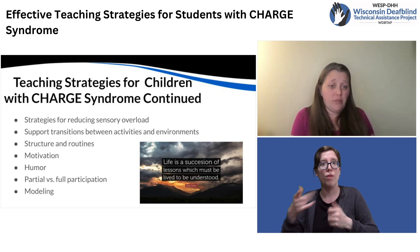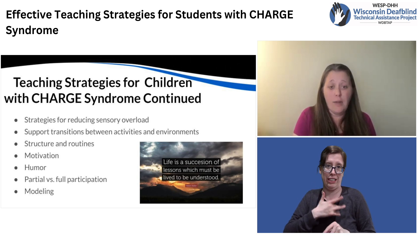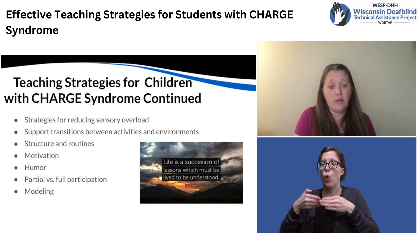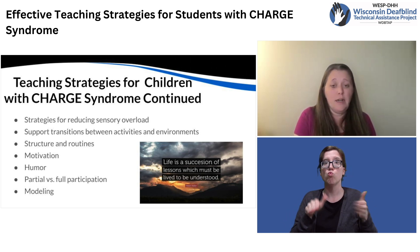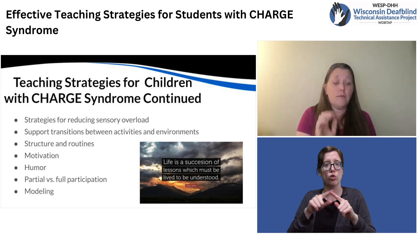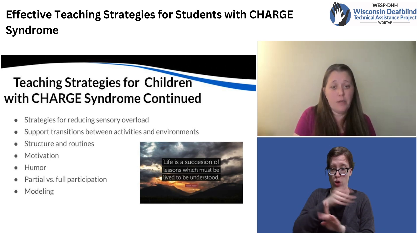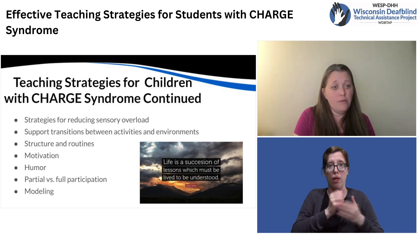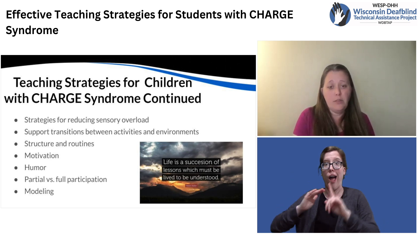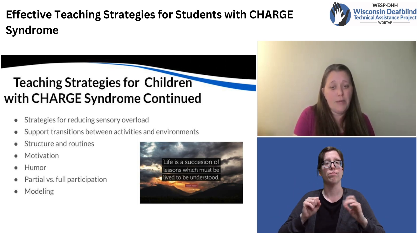Providing strategies to cope with sensory input is important. Maybe one strategy is going to take a walk, sitting in a quiet corner, turning off the lights, or playing some music to reset their sensory system. Recognizing the behaviors that occur prior to an outburst can also help teachers and team members catch it before it happens, hopefully calming the situation more quickly and deescalating the student so that they're able to get back to a ready-to-learn state and not be dysregulated.